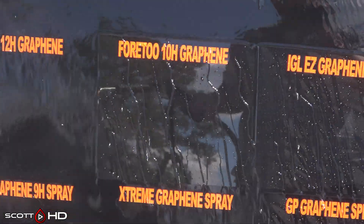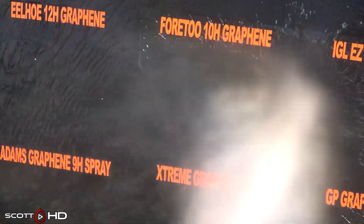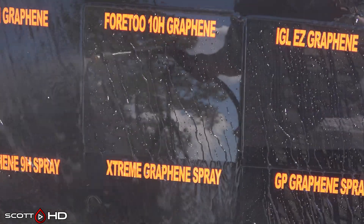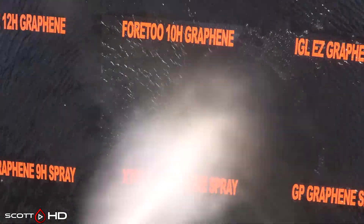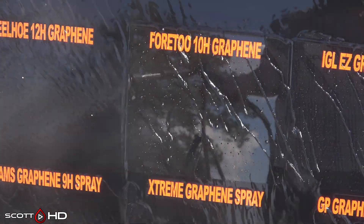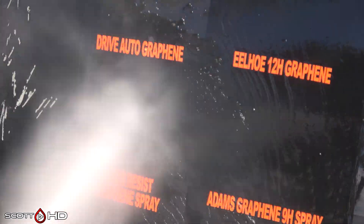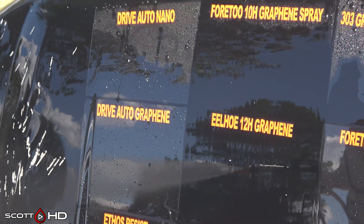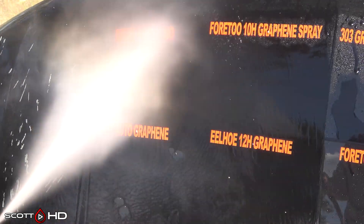4.2 10H Graphene, a cheap ceramic coating on Amazon, looks like it's doing well — that product is $25 and it's showing pretty decent performance. The infamous Eelho 12H Graphene from AliExpress is about a $1-$2 coating and it only lasted about seven days.